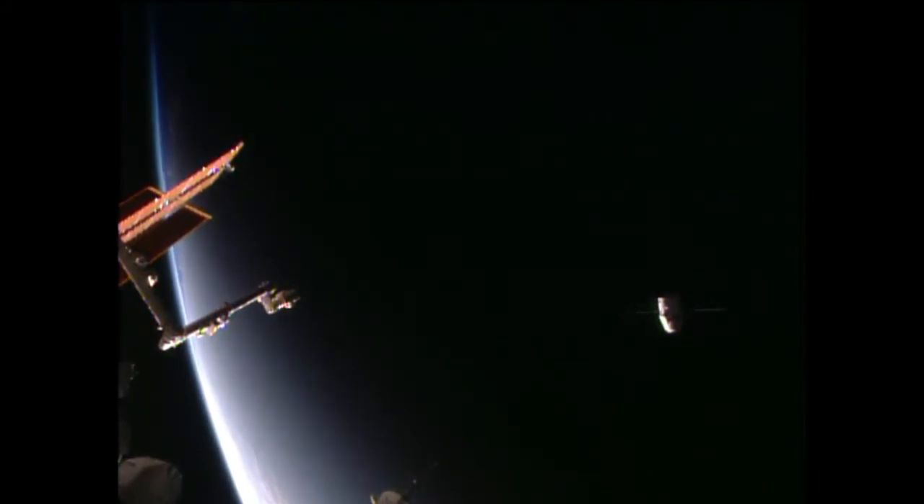Loaded with more than 5,400 pounds of cargo, research samples, vehicle hardware, and other items, Dragon is making its way from the station on its way soon back through the Earth's atmosphere for a splashdown in the Pacific.